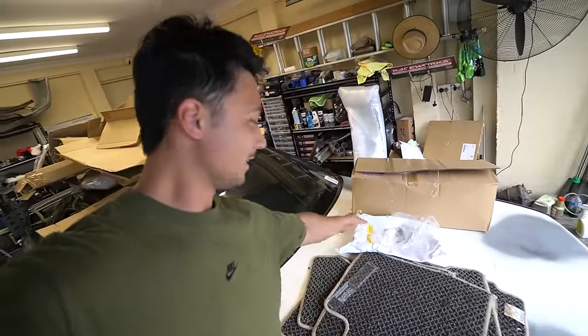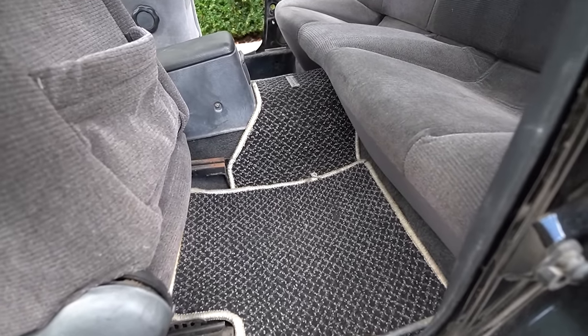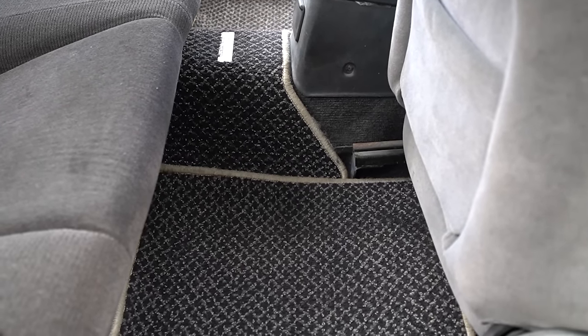There is one thing that is going to transform this car that I didn't need to buy but bought anyway — the genuine GTST Type M floor mats. We threw these in and it's been a few days since — guys, it looks so sick.